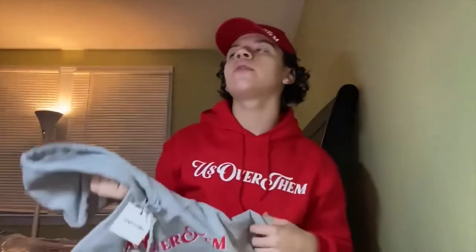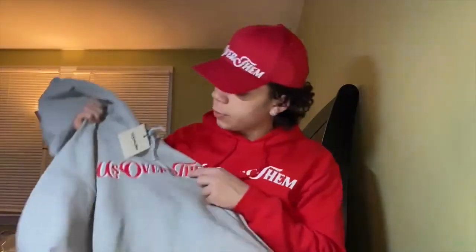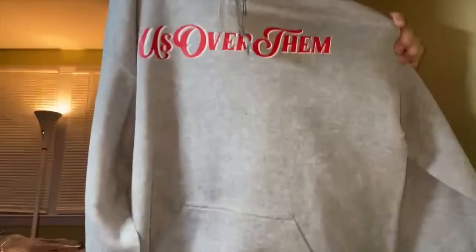Hoodies are available in men's sizes from small to XL. Just because it says men's doesn't mean females can't wear them — they are unisex. A lot of females buy the men's size hoodies and they love it. The hoodie is really comfortable; when you feel the material it just feels really good. You have to get one yourself to feel it.